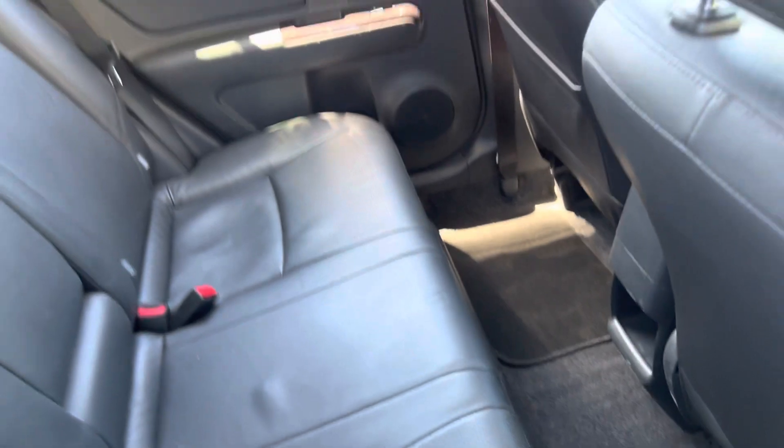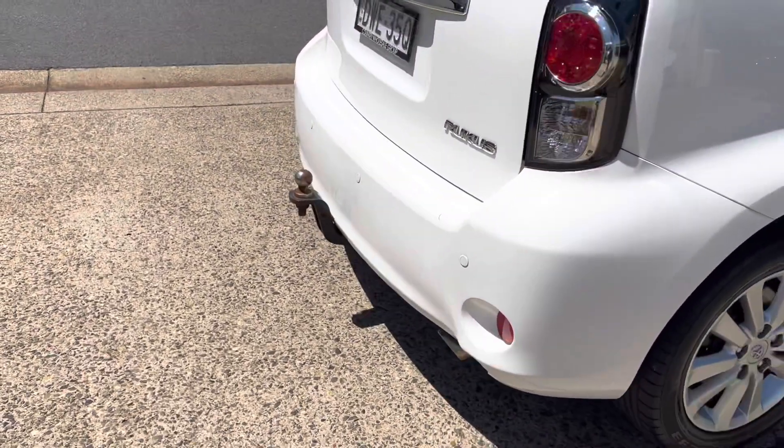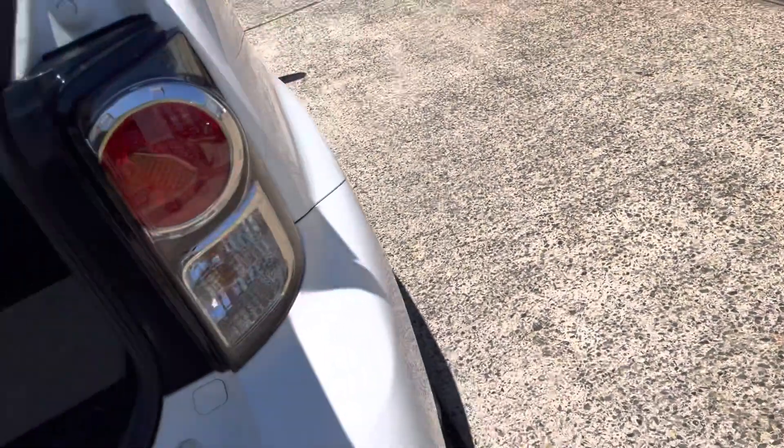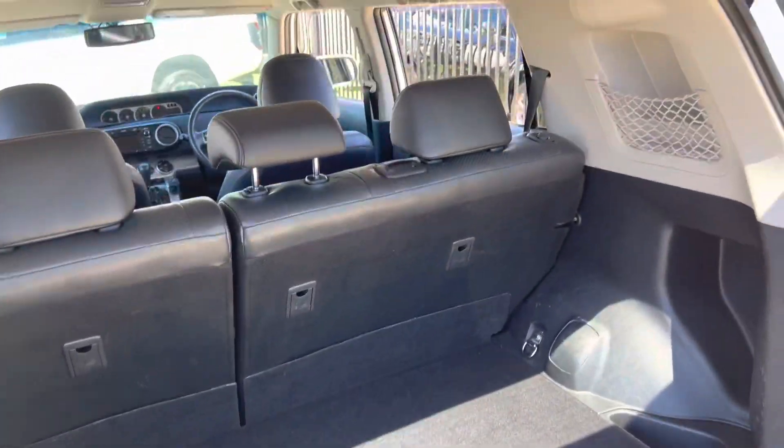Plenty of room in the back for the whole crew. It does have a tow pack on the rear. Opening the boot — an absolute abundance of room for all your gear, all your luggage, for those trips away.